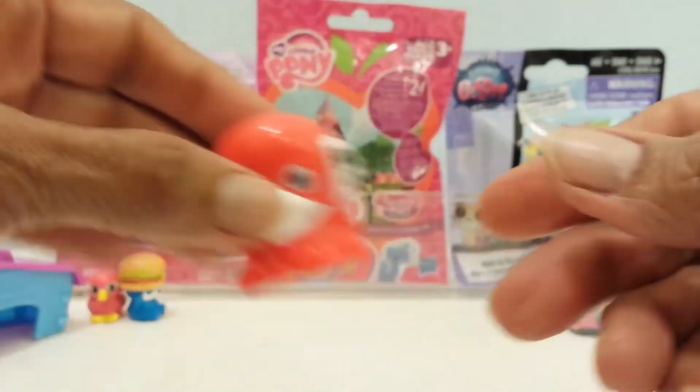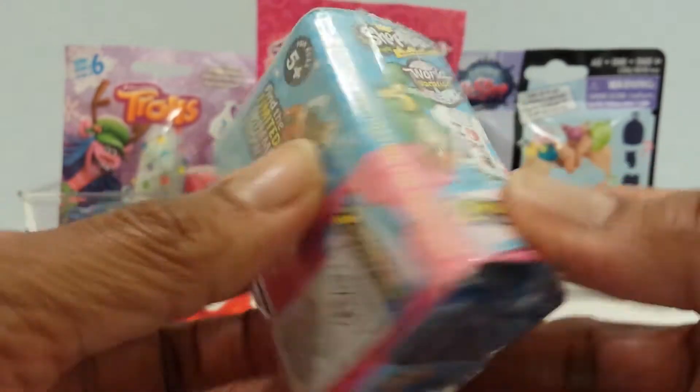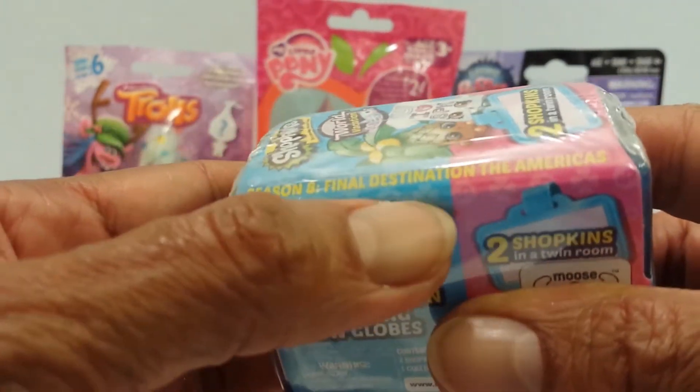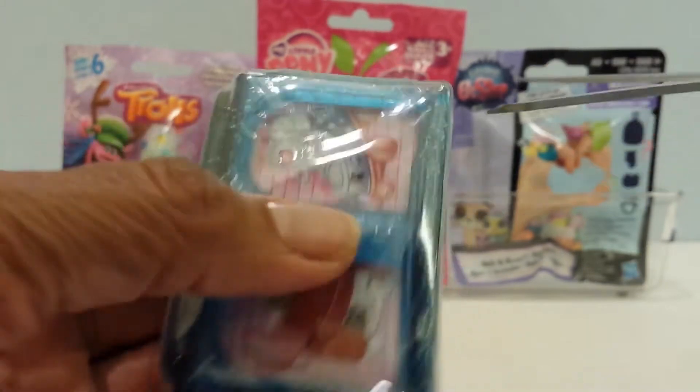Let's go on to the Shopkins. This is Season 8 Shopkins, and it is the World Destination one — Final Season 8, Final Destination, The Americas. So let's see which cute Shopkins we get in here.